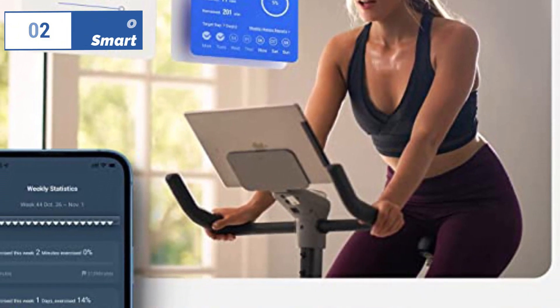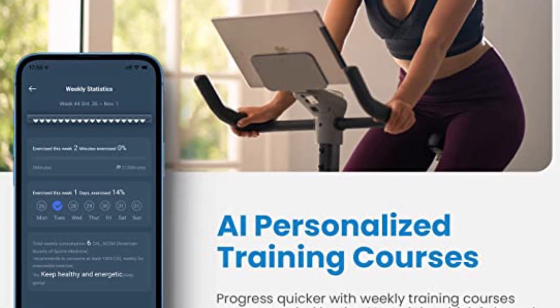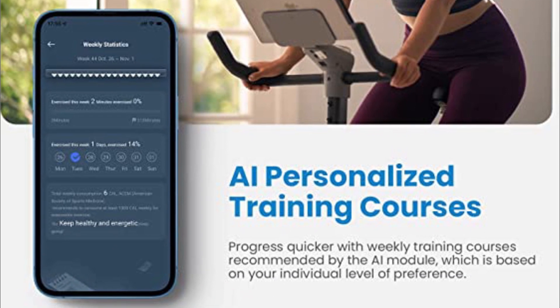The bike is comfortable with ample seat and handlebar height adjustments, and assembly is straightforward. It is also easy to move using the integrated transport wheels.